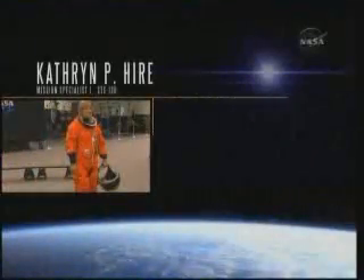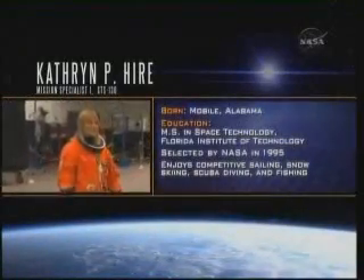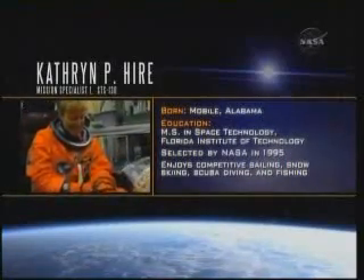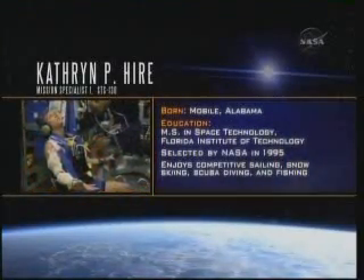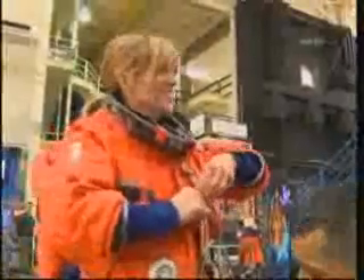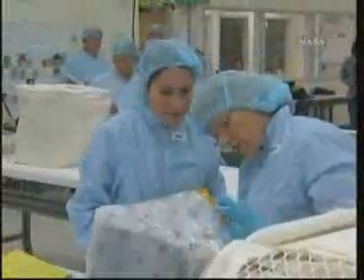Navy Reserve Captain Kay Heyer is Mission Specialist 1. She last flew aboard shuttle on STS-90, the Neuro Lab flight, in 1998. On this mission, Heyer will be the shuttle arm's principal operator and the loadmaster for the mid-deck cargo transfer operation.